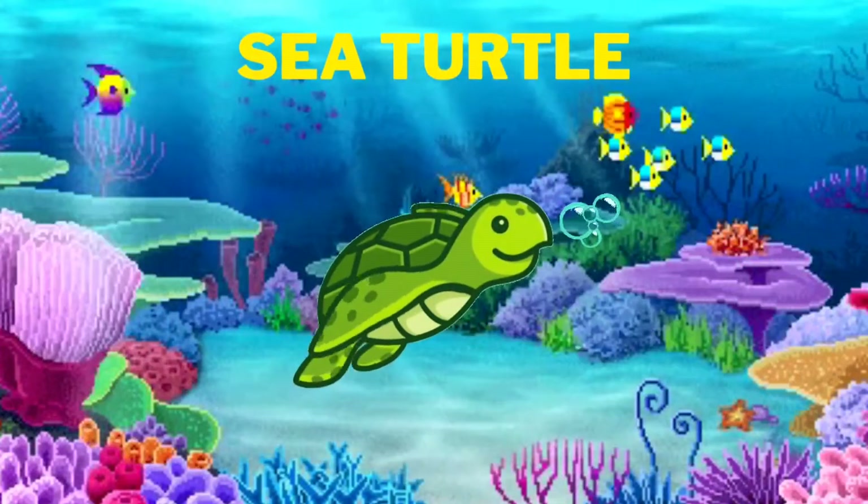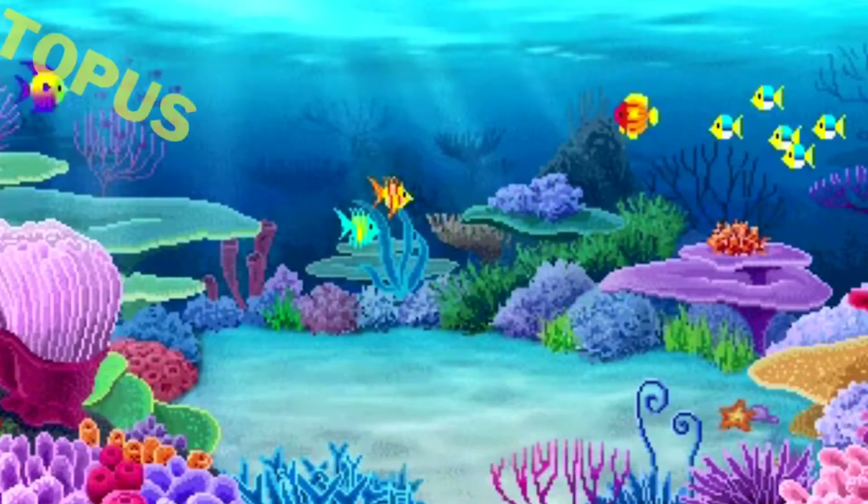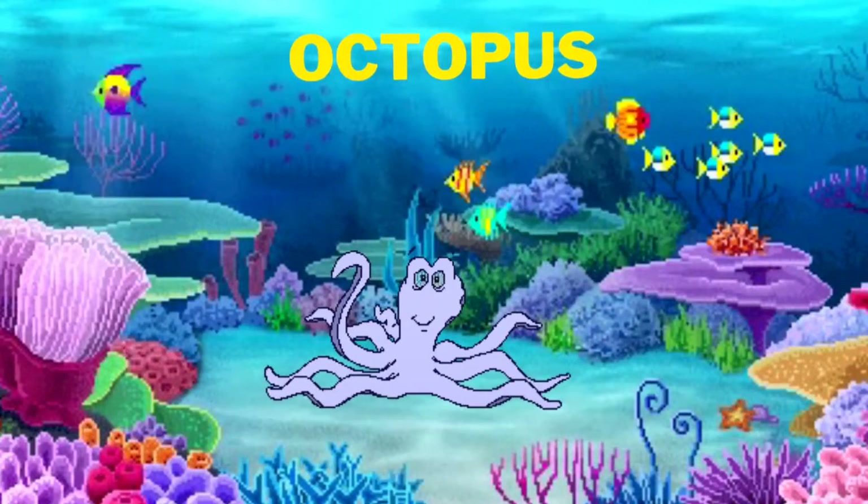Wow! We see turtles, the sea turtles. They are so cute. We see octopus.